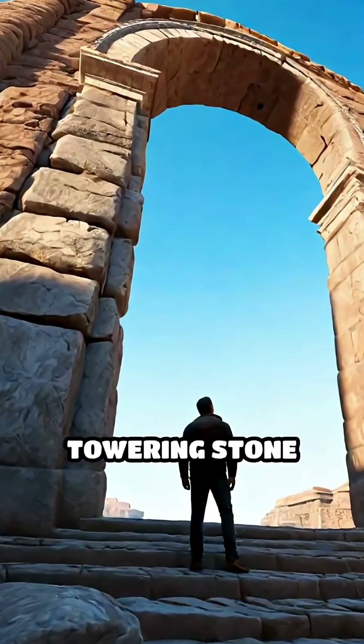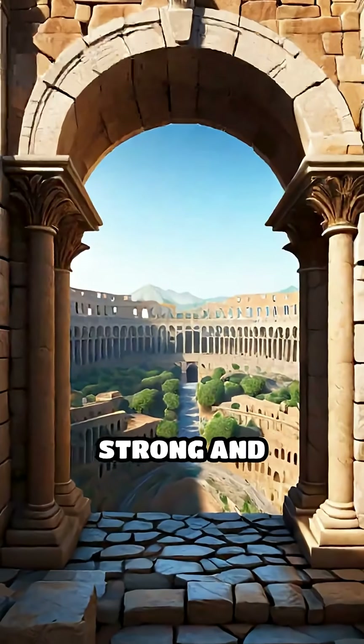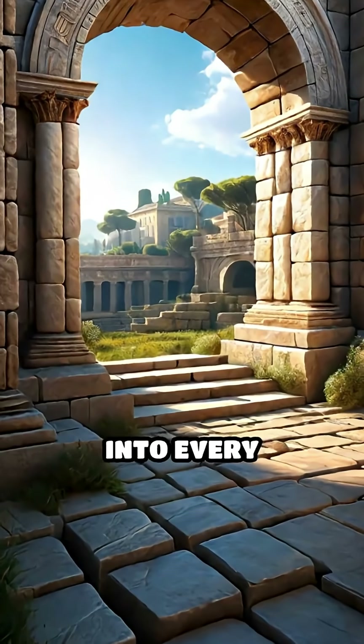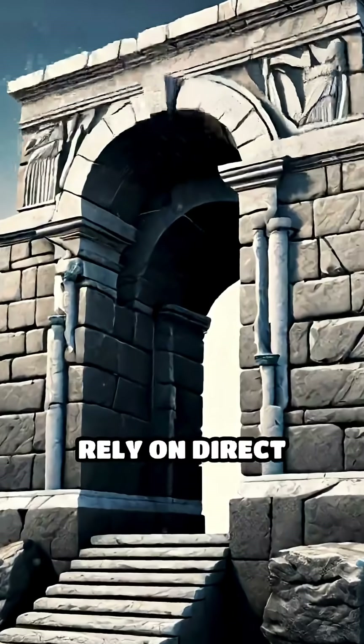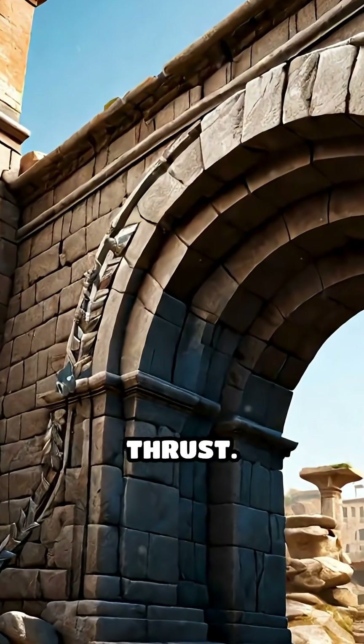Imagine standing beneath a towering stone arch, marveling at its graceful curve. What makes it so strong and enduring? The secret lies in the physics woven into every carefully placed block. Unlike flat structures that rely on direct support, an arch transforms vertical weight into outward thrust.